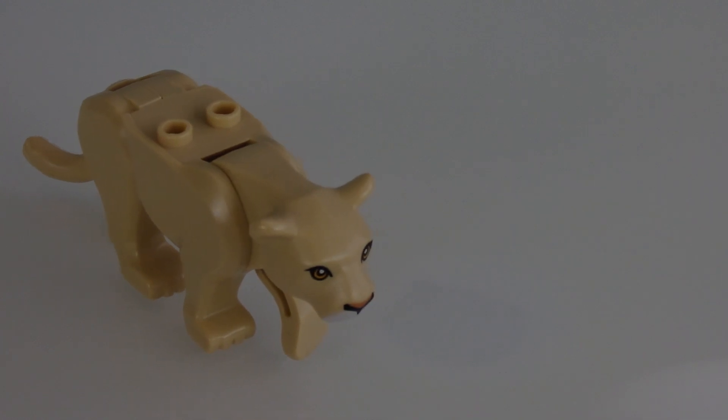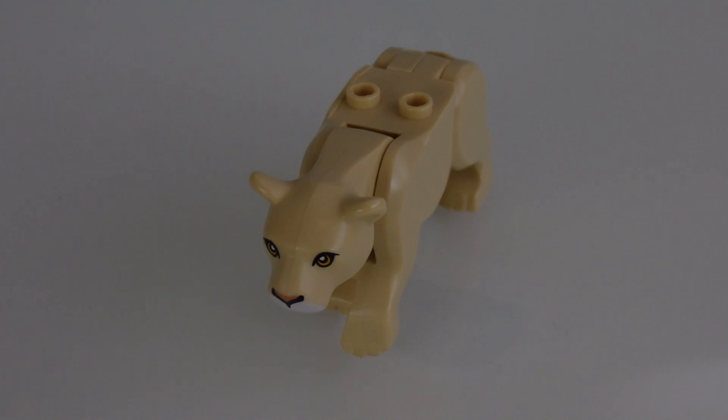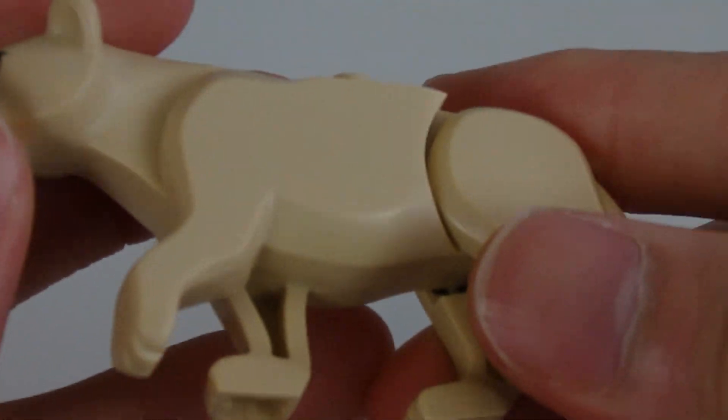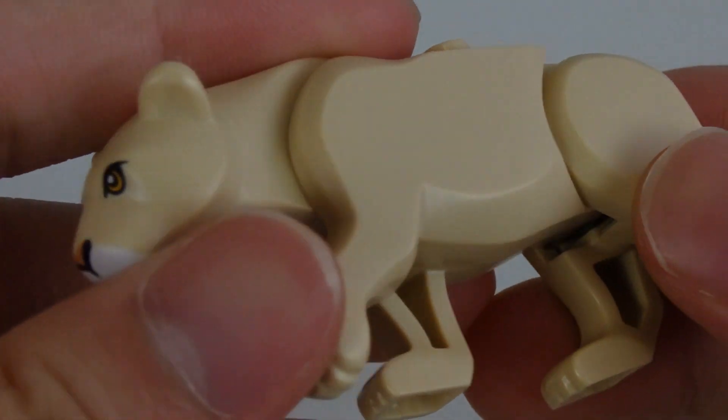Now let's take a look at the minifigures and the other thing included — the cougar. This whole figure comes in one piece, no assembly required; it literally comes in a tiny plastic bag, already its own piece. I'm always a big fan of Lego animals — I've gotten the mammoth, T-rex, octopus, shark — Lego animals are just amazing, period.